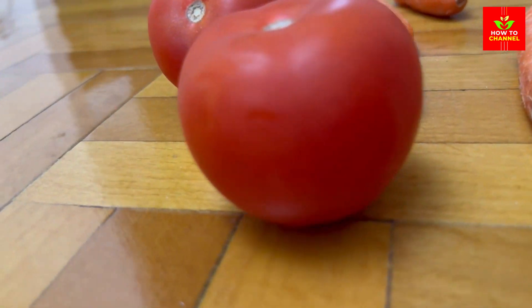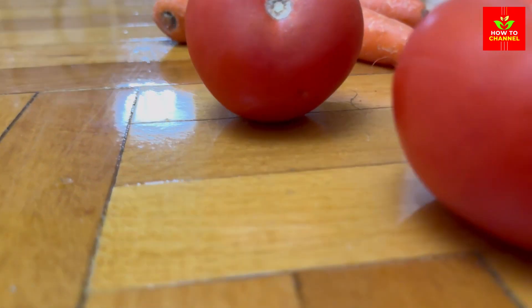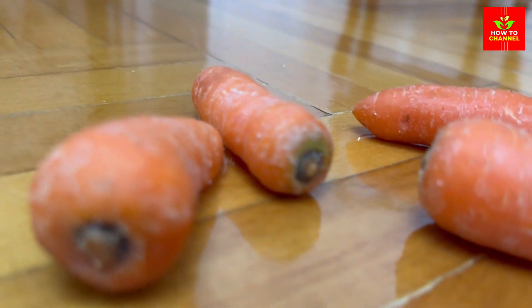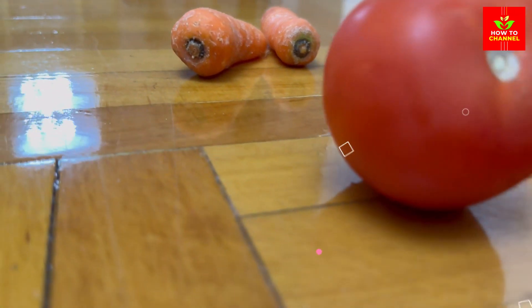3. Carrots: Loaded with vitamin A, carrots enhance the skin's natural barrier function, keep it moisturized, and reduce the appearance of fine lines and wrinkles.